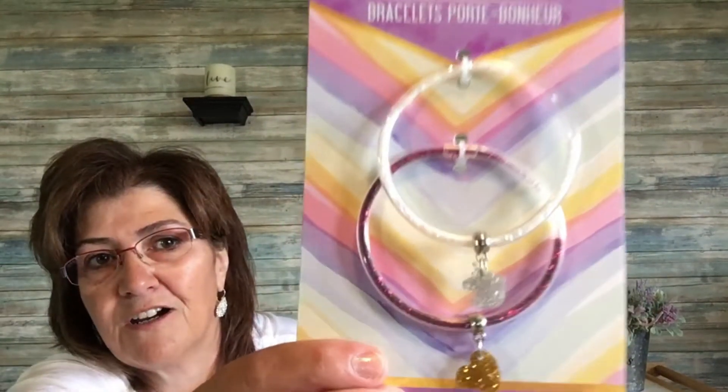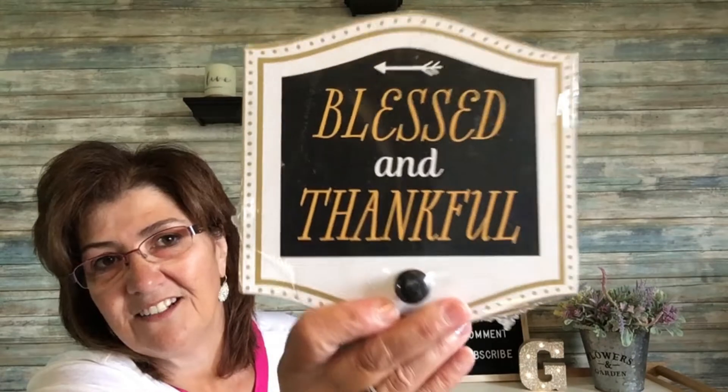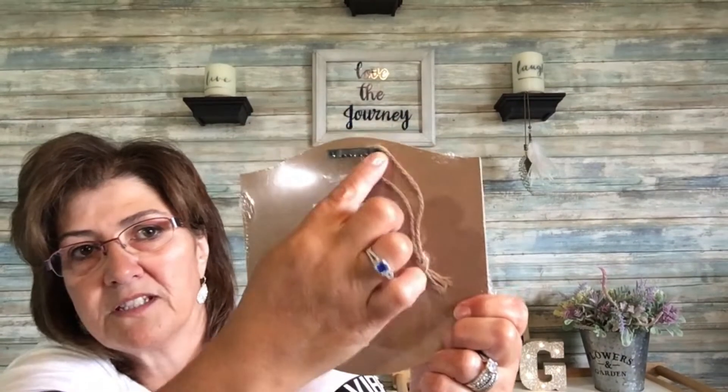And then these charm bracelets — I just think they're so cute. They had several others and I'll show pictures at the end of the video. The first one has a little unicorn and the bottom one has a little heart. These are really cute little gifts to give somebody. And then this sign — the only one I picked up — it just says 'blessed and thankful.' It's wall decor with a little spot where you could hang your keys or something, and it hangs up with this string.